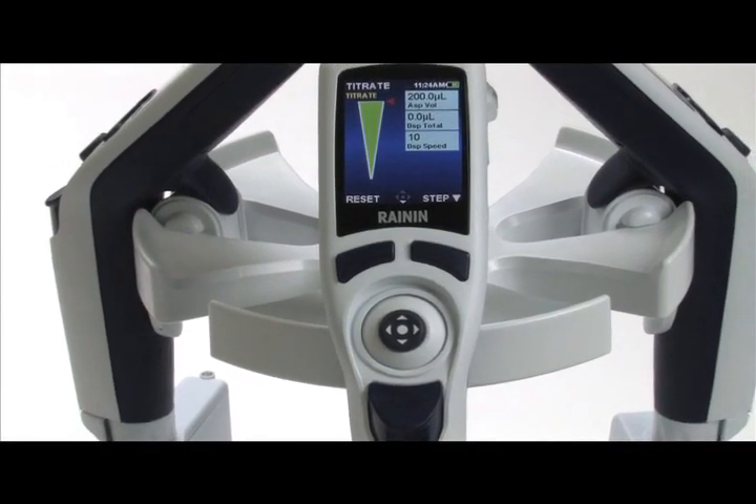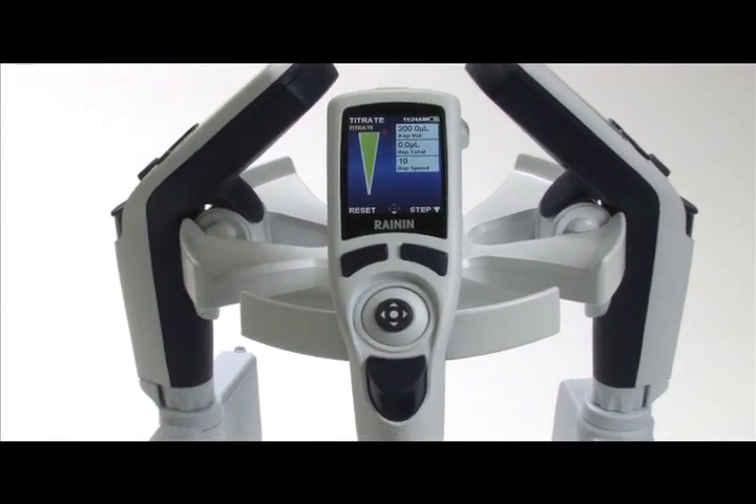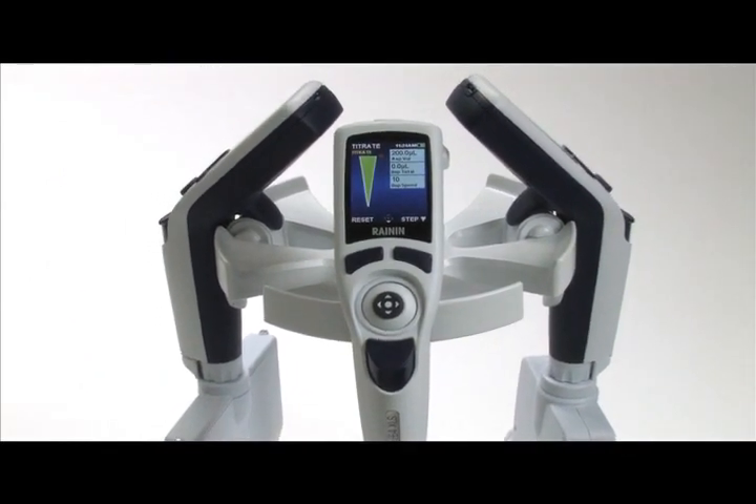Rainin's new E4 XLS sets new standards for simplicity, performance, and versatility.